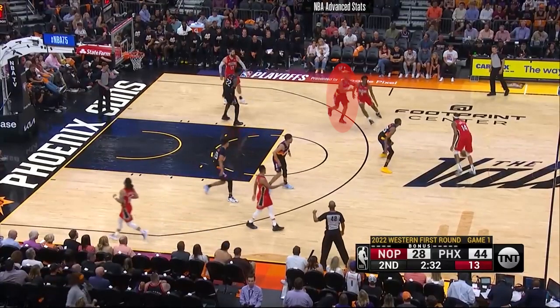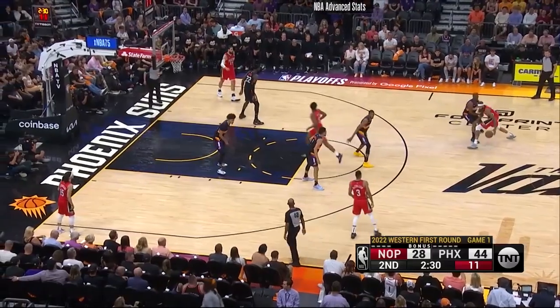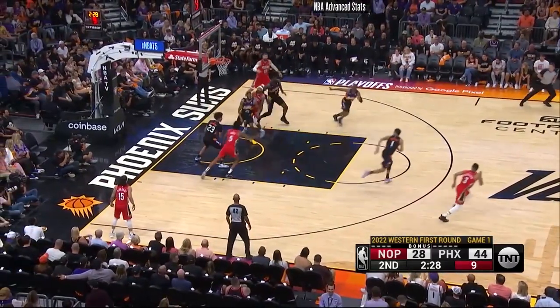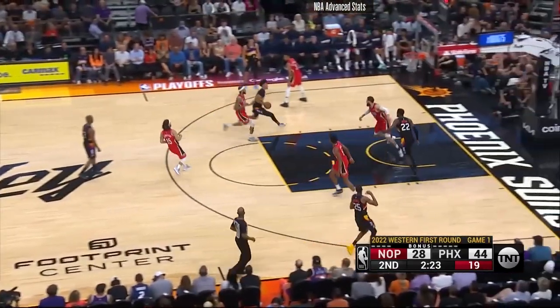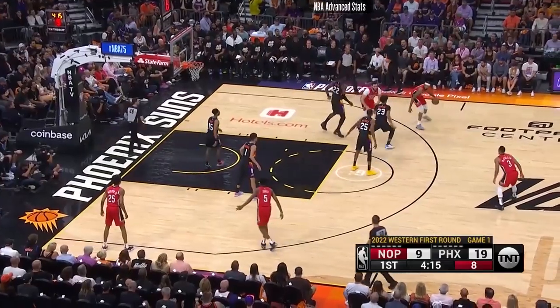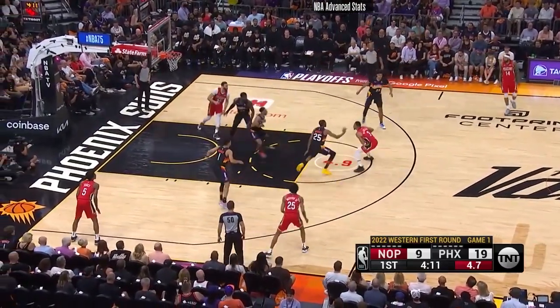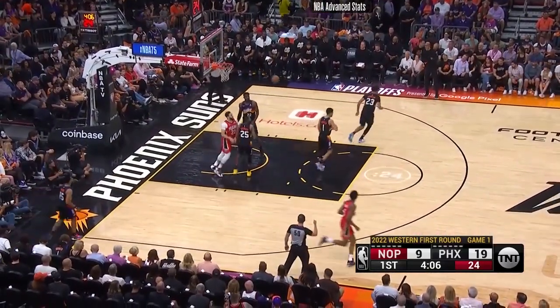Even Chris Paul, who certainly is not a switchable defender in the traditional sense, refuses to go down without a fight. The Pelicans screen to get Paul matched up on Ingram in this clip, but Paul, with some of the greatest hands in NBA history, pokes the ball from behind, which turns into a fast-break bucket going the other way. The Suns are still one step removed from fulfilling the vision of playing only wings on defense, a strategy more frequently employed by teams like Boston or Toronto this season, but they are about 80% of the way there, and for the other 20%, they're not going to take kindly to you thinking that you have a mismatch.